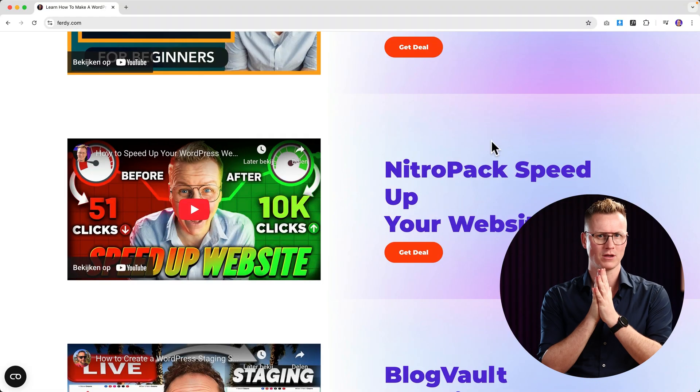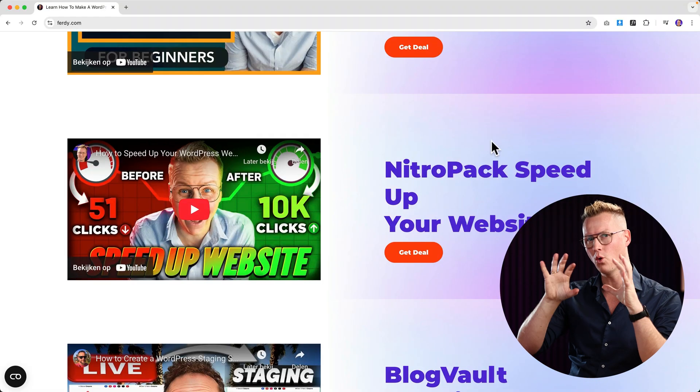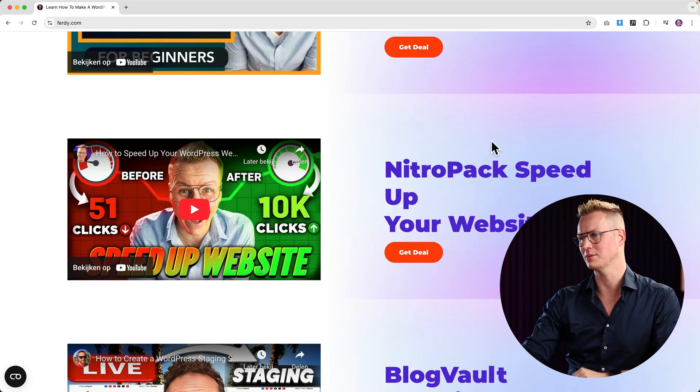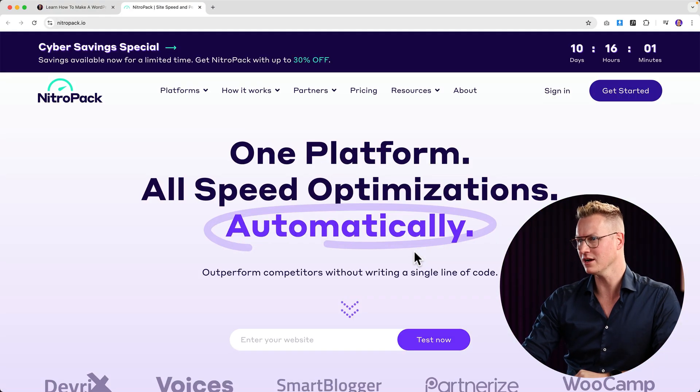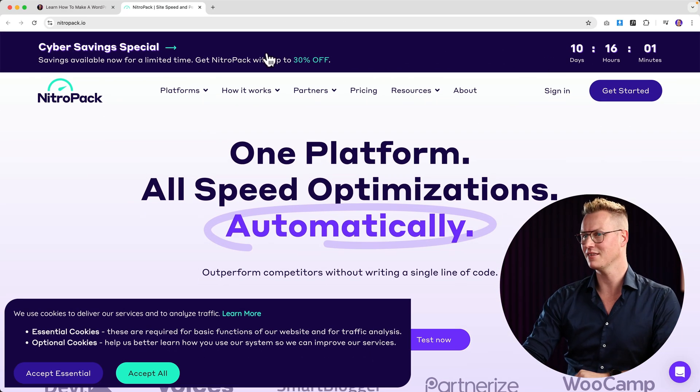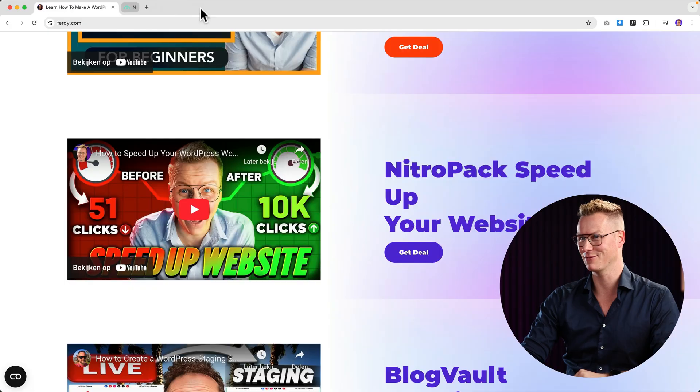When you have created a website using WordPress, you want a tool that will make your website fast. NitroPack is an all-in-one package that with one click of a button will make your website faster. There's a deal here — it's already live. You get 30% off and it's still valid for the next 10 days.